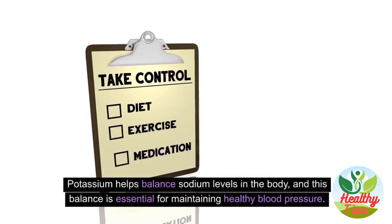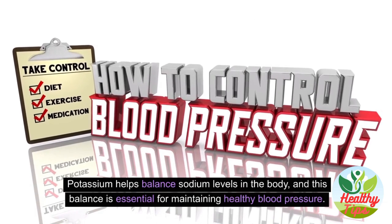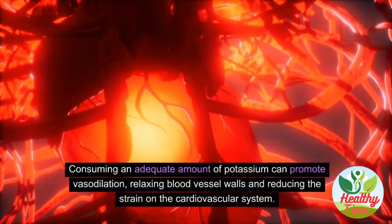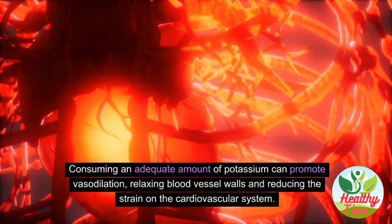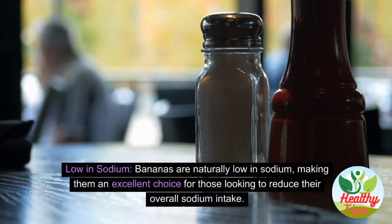Potassium helps balance sodium levels in the body — a balance essential for maintaining healthy blood pressure. Consuming an adequate amount of potassium can promote vasodilation, relaxing blood vessel walls and reducing strain on the cardiovascular system. Bananas are also naturally low in sodium, making them an excellent choice for those looking to reduce their overall sodium intake.